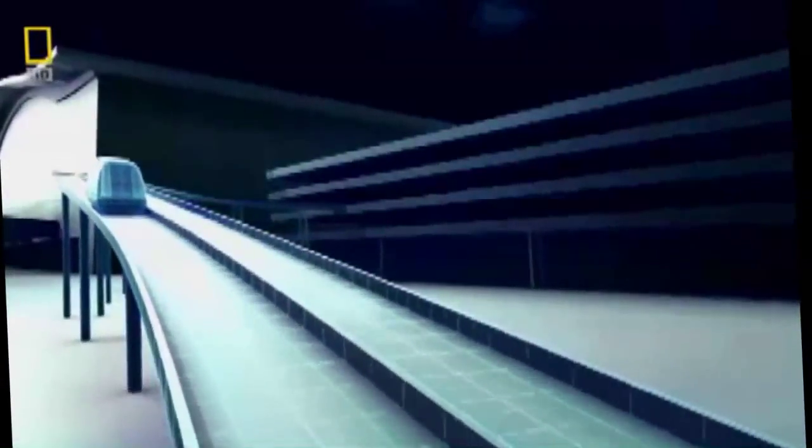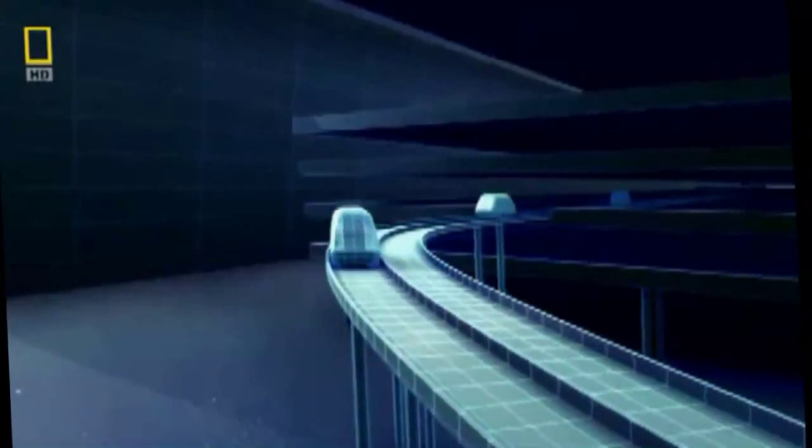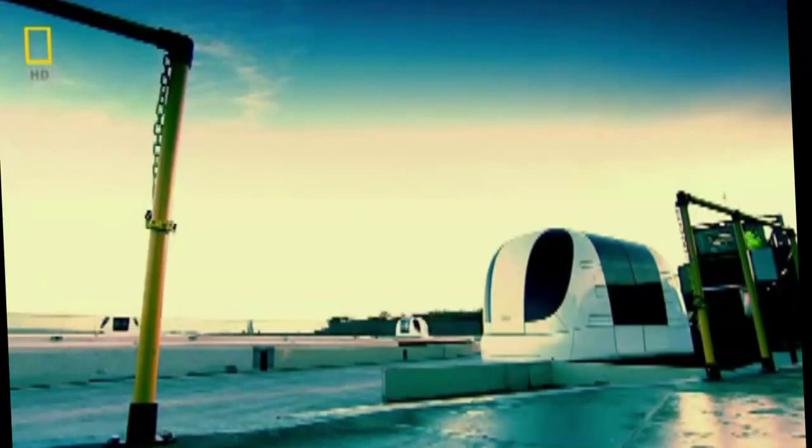At Heathrow, the robots first roll out on a small scale — 18 PRT pods will speed passengers from the business car park to Terminal 5. But the system may soon connect the whole airport and carry hundreds of thousands of people each day. When it comes to numbers, almost nothing beats the pods. A bus may have 50 seats, but if you only have a bus every five minutes, that's only 600 seats in an hour. Whereas with these, at four seats every three seconds, you're talking over 1,200. So you have a large capacity that appears to operate in a very gentle way. If PRT succeeds at Heathrow, it may well extend its reach far beyond the airport to relieve congestion in our inner cities.